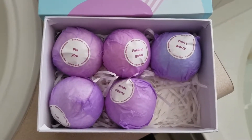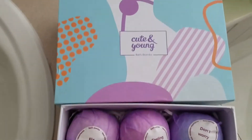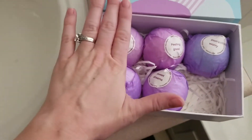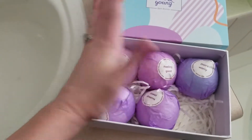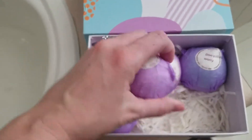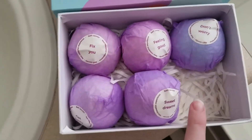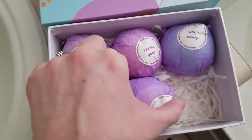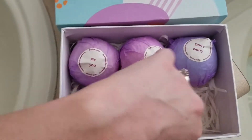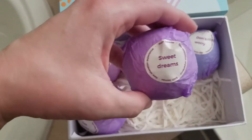Hey guys, it's Katie here. I'm doing a review on this product from a company called Cute and Young. They're bath bombs — you can see these are about the size of a tennis ball. There were six in a package. I've let my kids bathe with one already and they thoroughly enjoyed it. They have a bit of a lavender, kind of a lemon smell to them, so they're pretty nice.